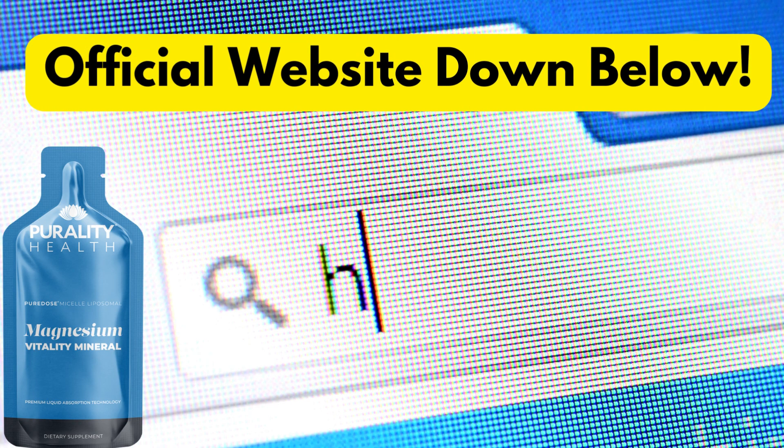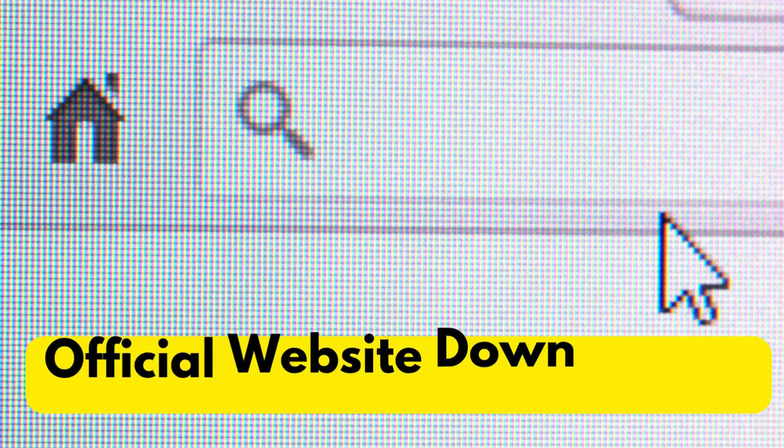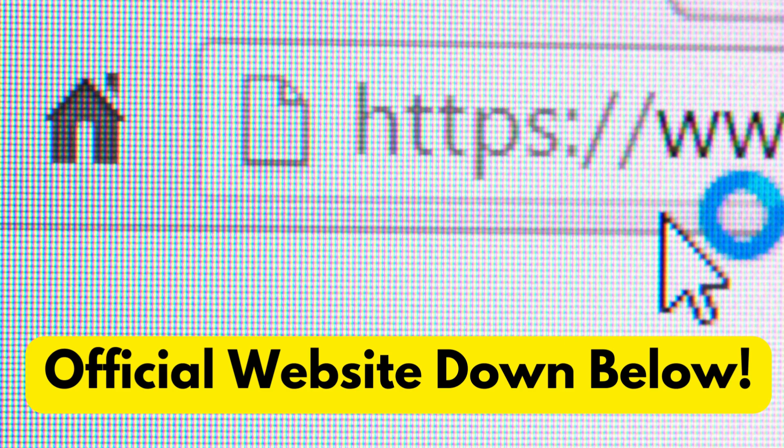The most important piece of information about Micell Liposomal Magnesium is where to purchase it. It's only allowed to be sold on their official website, which I will link below in the video description. This is the only place you should go if you want to purchase the original Micell Liposomal Magnesium.